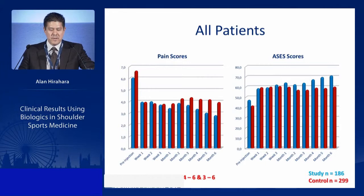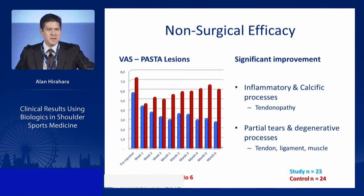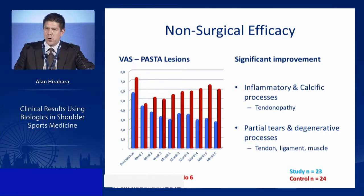With pain scores and ASES scores, we found significant difference between three and six months (p < 0.05), showing PRP was more effective than cortisone. For specific diagnoses like PASTA lesions — partial articular-sided supraspinatus tendon avulsions — cortisone was not effective and patients typically went on to surgery, whereas PRP into the exact lesion under ultrasound significantly improved outcomes and prevented surgery.